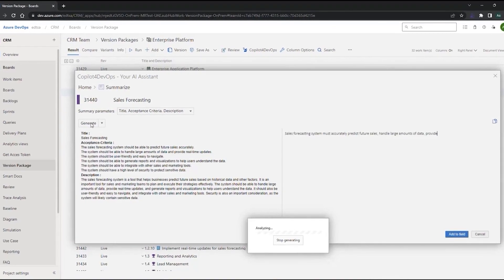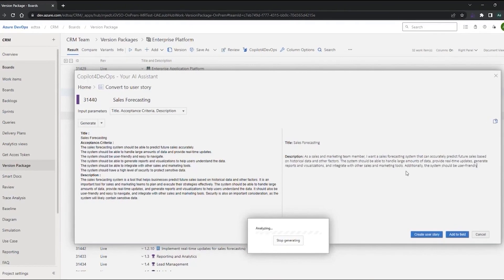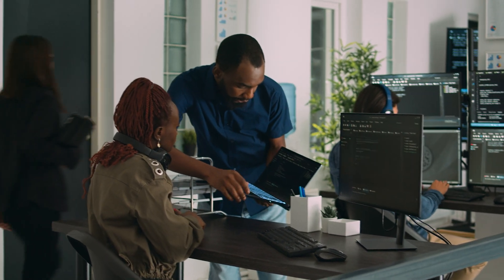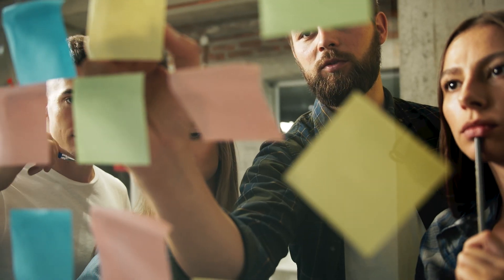Co-pilot provides the capability to automate many phases in the product development lifecycle that are really mundane, and allows users to focus more on the analytical and collaborative tasks that they have been trained for.